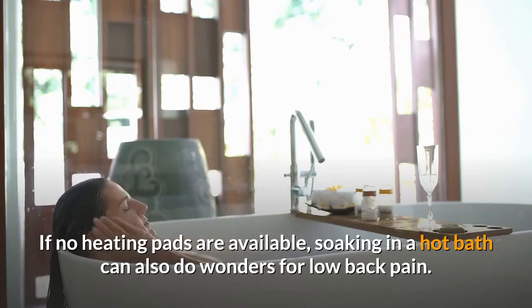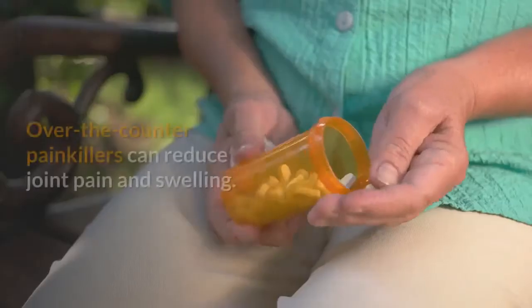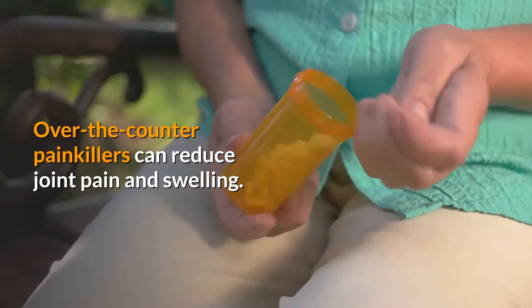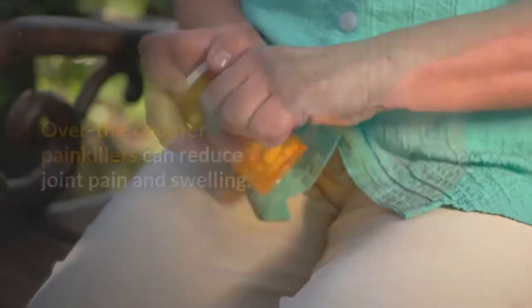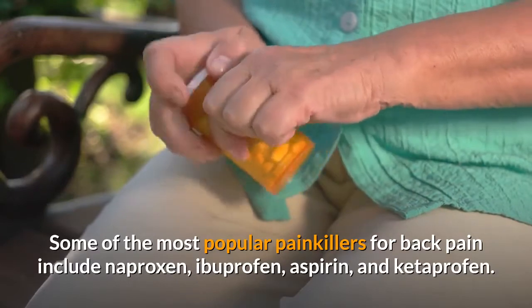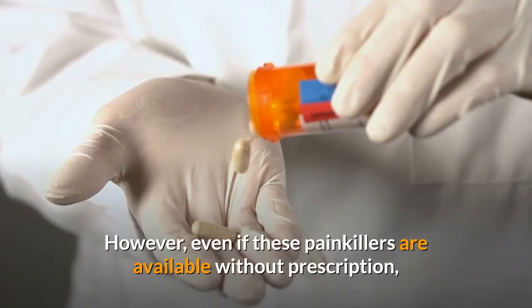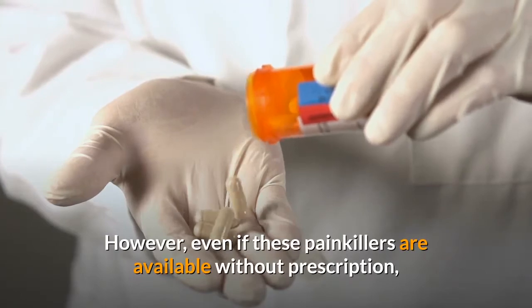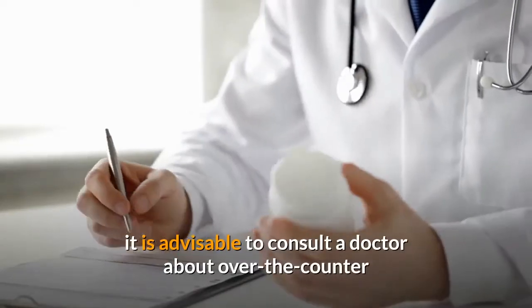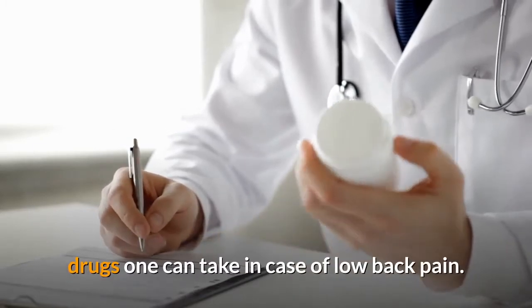Two: Take non-prescription painkillers. Over-the-counter painkillers can reduce joint pain and swelling. Some of the most popular painkillers for back pain include naproxen, ibuprofen, aspirin, and ketoprofen. However, even if these painkillers are available without prescription, it is advisable to consult a doctor about over-the-counter drugs one can take in case of low back pain.